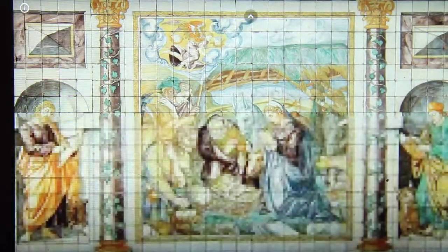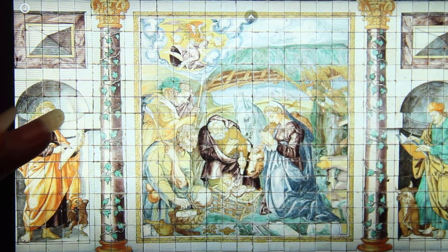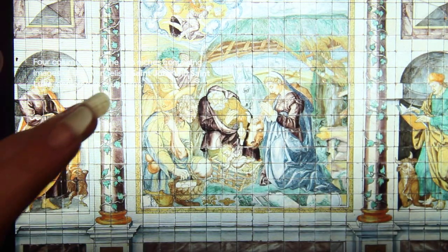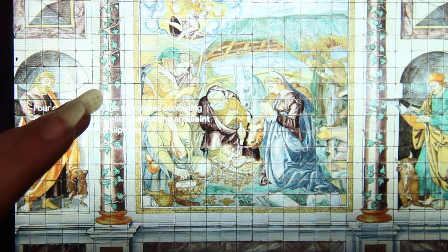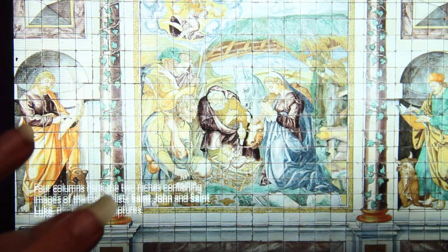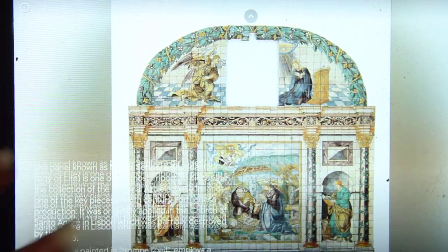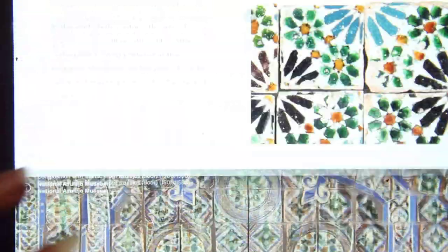These tiles can be found all over the world. If you're looking to see some, Long Beach in California has some, as does Newark, New Jersey. There are some in Guinea-Bissau in Africa, Montreal in Canada, India, and obviously Brazil and Mexico.